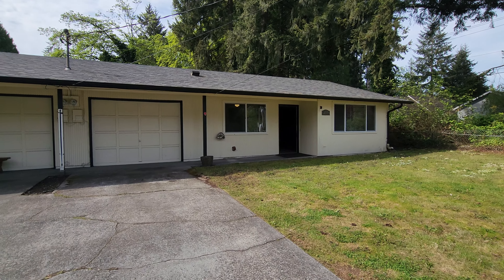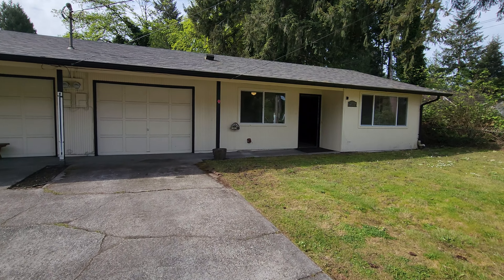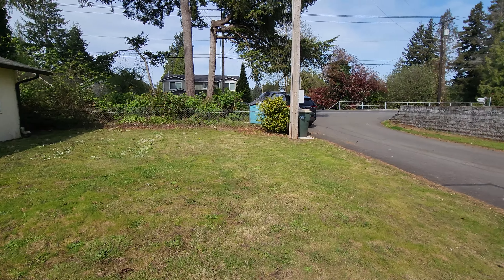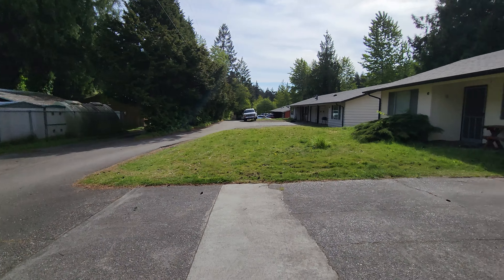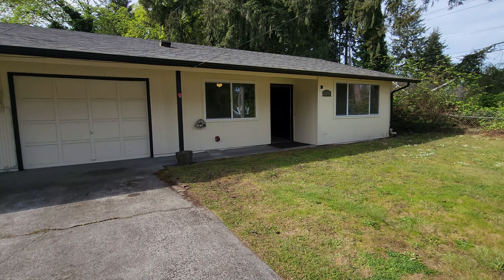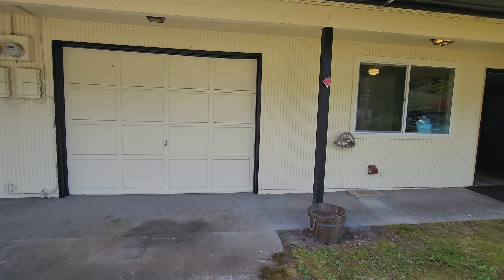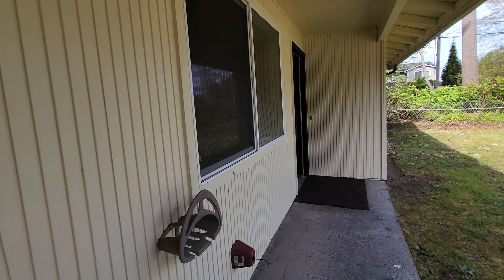Hello, my name is Amanda with Olympic Rentals and today we are at 2344 Carpenter Road Southeast in Lacey. This is unit B. This is a two-bedroom, one-bath duplex with a single attached garage. Let's go take a peek.